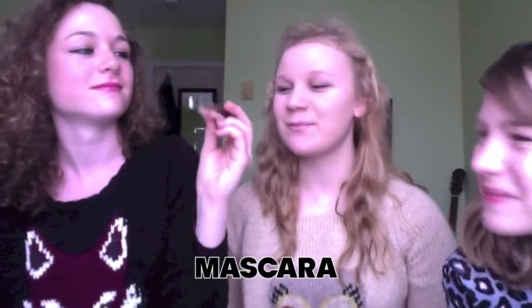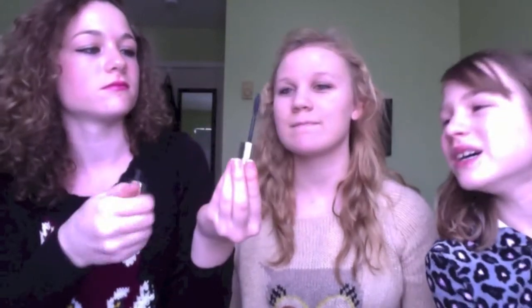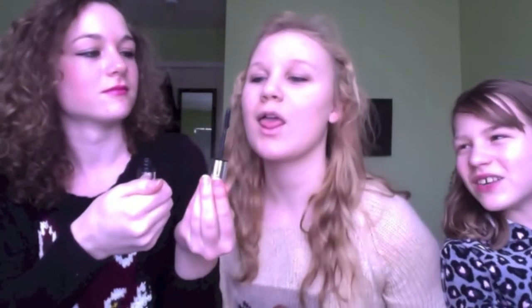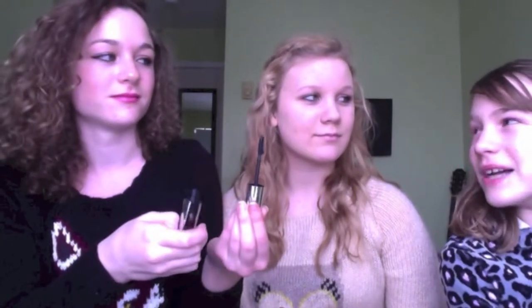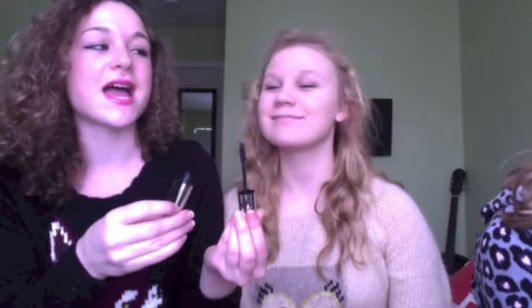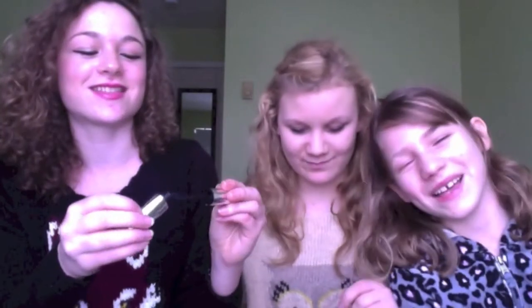Okay, this is the next one. What is it? It's Ultra something. I know what it is! It's the eyelash thingy. What is it called? Eyelash thingy. Mascara! Yes, there you go. You got one! Yes!